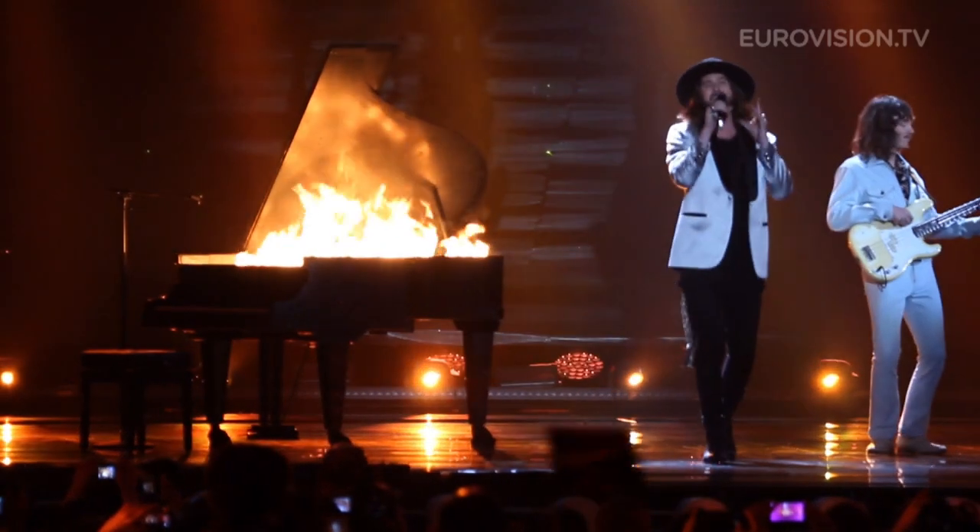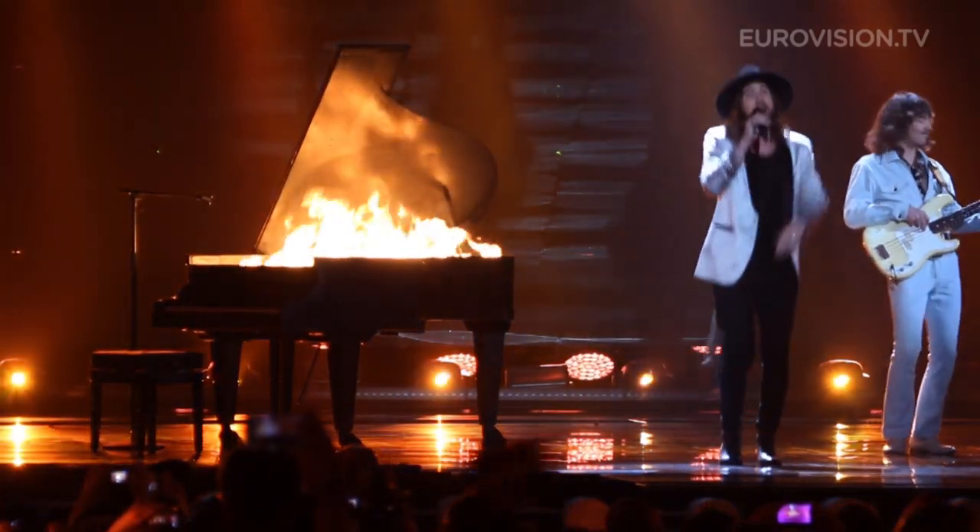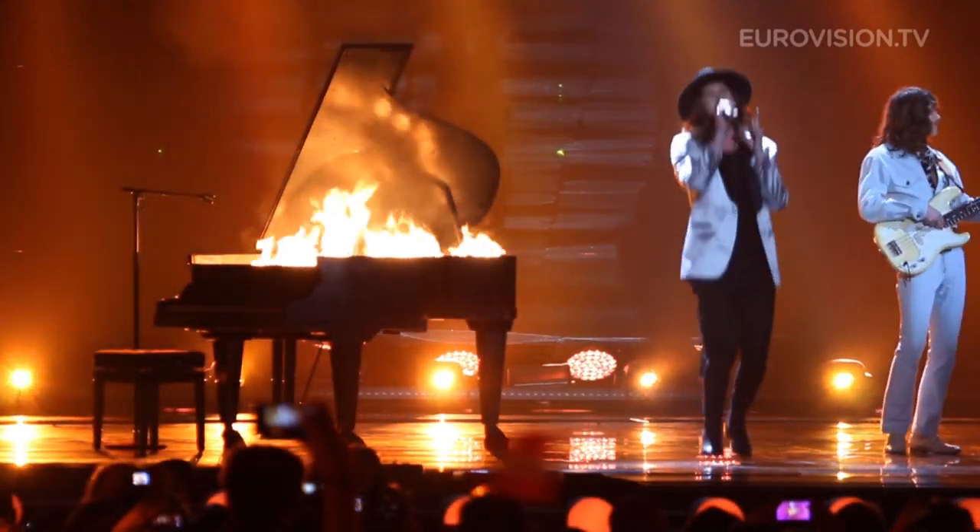That's also the reason why we have the pyro effects only in the second dress rehearsal and not in the first rehearsal. They need the time between to rearrange, correct everything, and get things to work again.